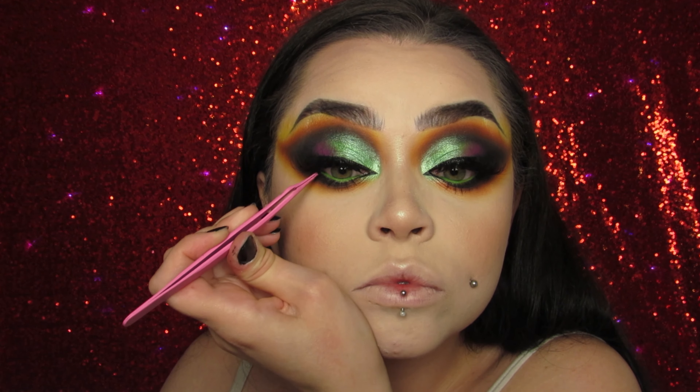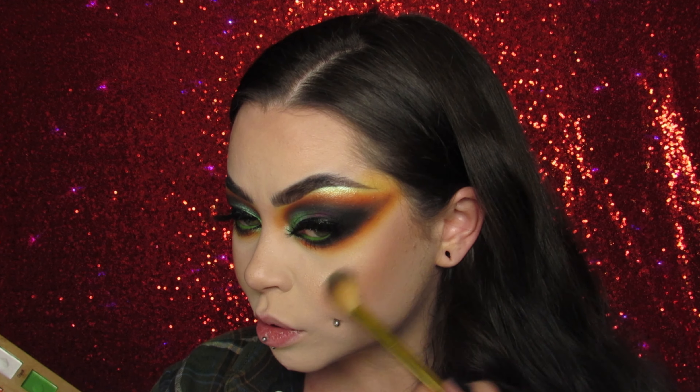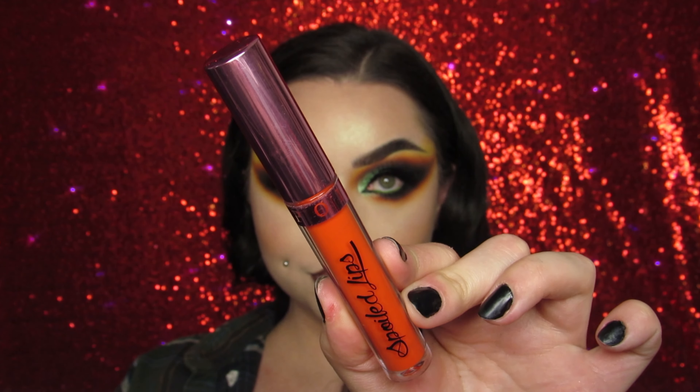I'm putting Lucky 13 in the inner corner, doing my inner corner point, and really smoking out the lower lash line the same way we did in the crease. Then highlighting that brow bone — I'm using the Sigma lash band brush, which is the one I always use to highlight my brow bone. I also use it to highlight the bridge of my nose, the point of my nose, and my cupid's bow.